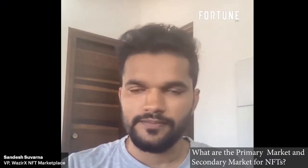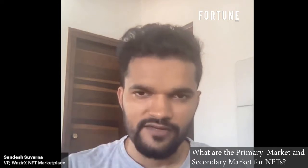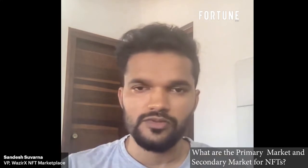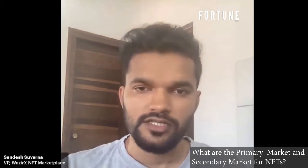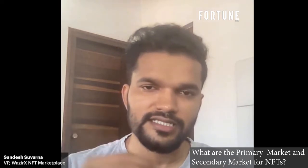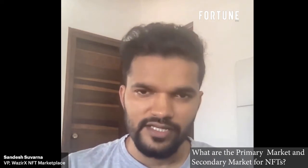For people who are new to NFTs, the value NFTs bring to creators has two aspects. First, creators no longer need to go through galleries or museums to sell their work — those institutions used to charge hefty fees and had a small user base. NFTs give creators direct access to collectors, making it peer-to-peer.